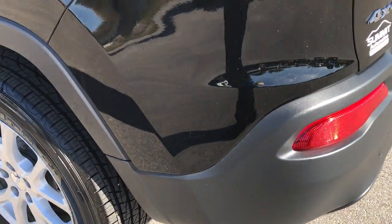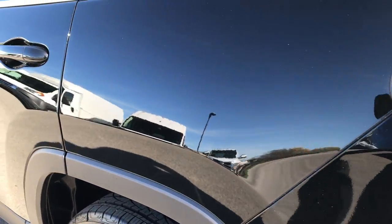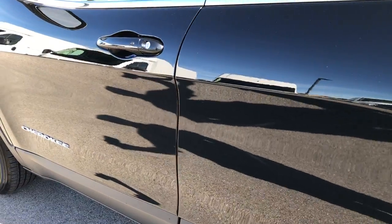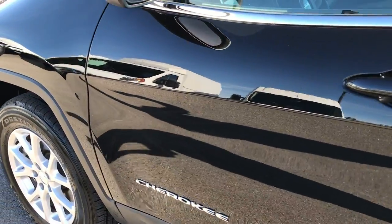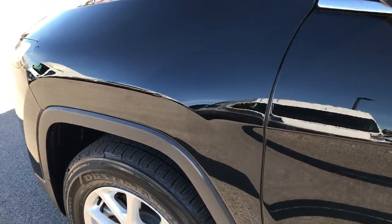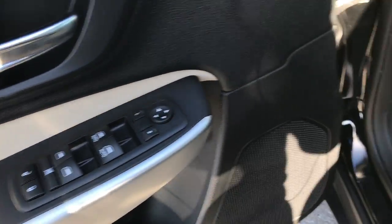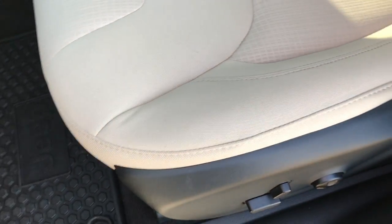Going down the driver's side of the vehicle, it is just as clean as the passenger side — no dents, no dings, no scuffs, no scrapes. This vehicle is like new all the way around. Power windows, power locks, power mirrors.